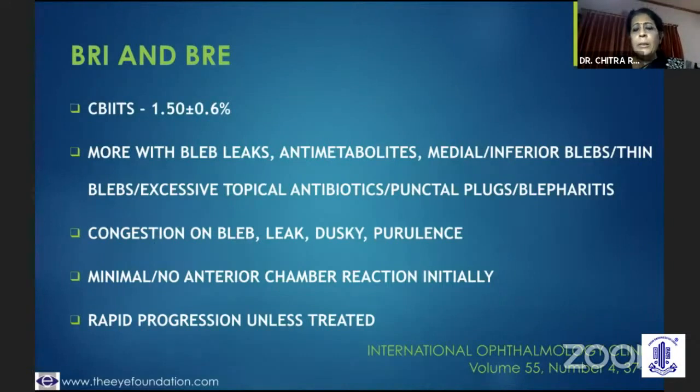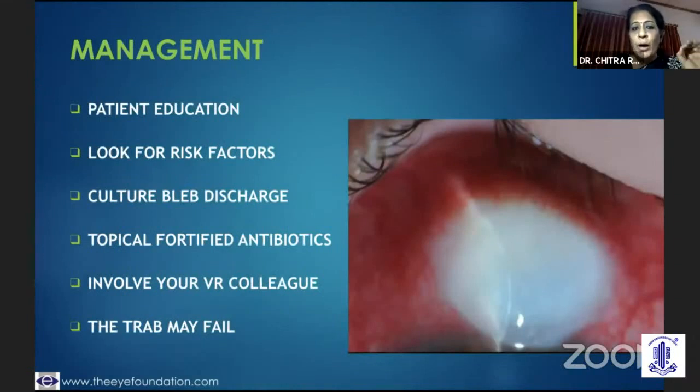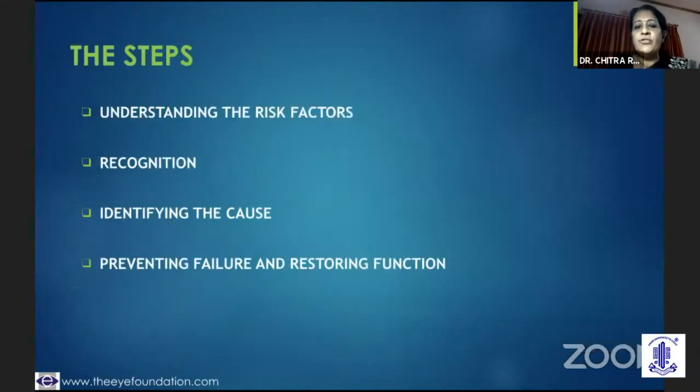The last segment is bleb-related infection or bleb-related endophthalmitis. The percentage of occurrence in different studies has been less, but it's more seen if you have ignored a bleb leak, used excess metabolites, or have a medial or inferior bleb. You could look at that tell-tale condition of the bleb — minimal anterior chamber reaction — and if you do not treat it now it's going to rapidly progress. So you have to be conscious, look for those risk factors, culture the bleb discharge, start fortified antibiotics, involve your vitreoretinal colleague, and be prepared that this trap would fail.